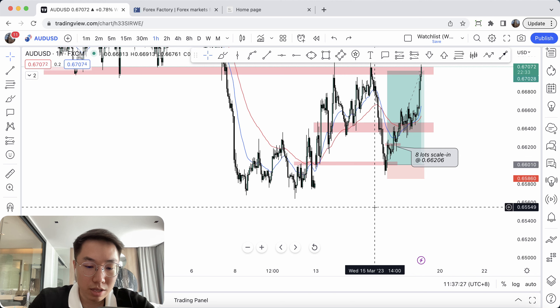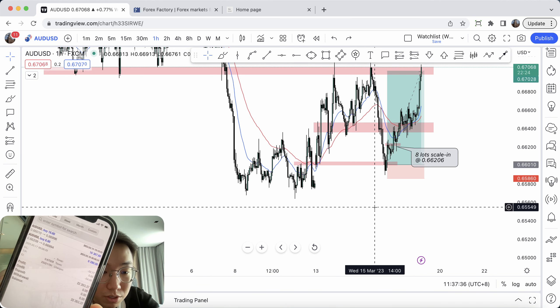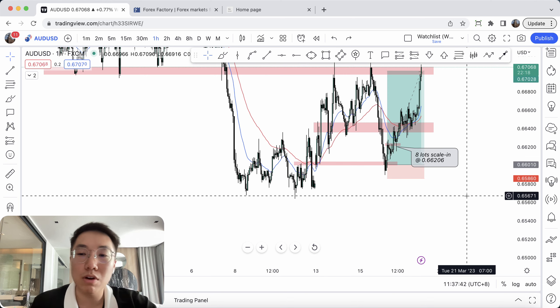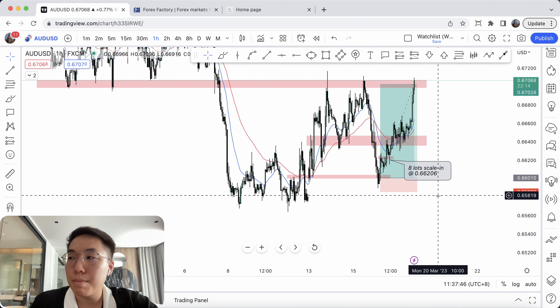Before I get started, let you all have a look at the P&L as usual — just a bit of proof. As you can see, I closed out the position for $22,263. So that's about — I'm risking $3,000 with a scale-in size — making about 7R, 7.5R.